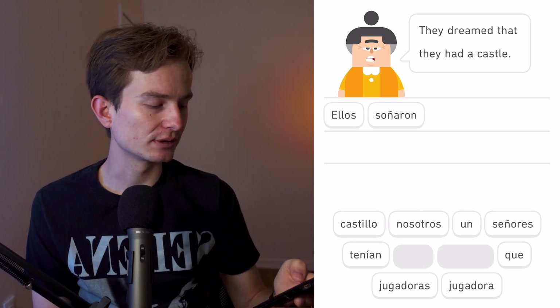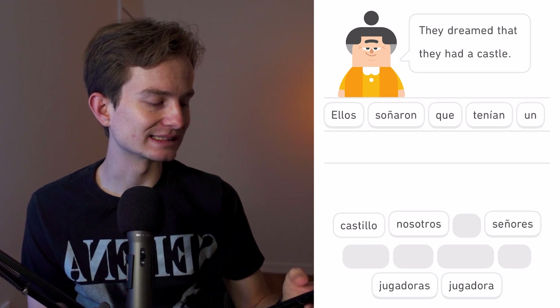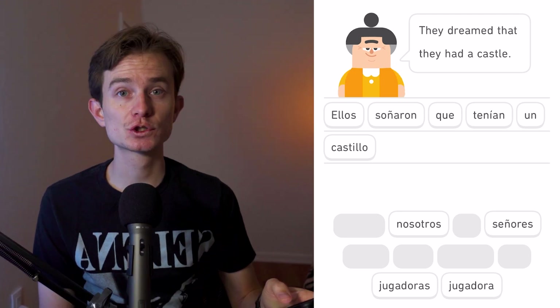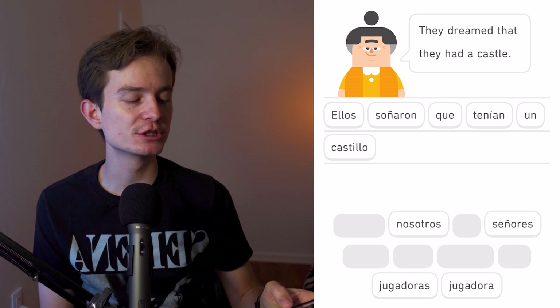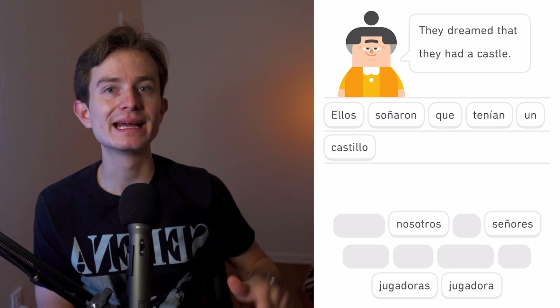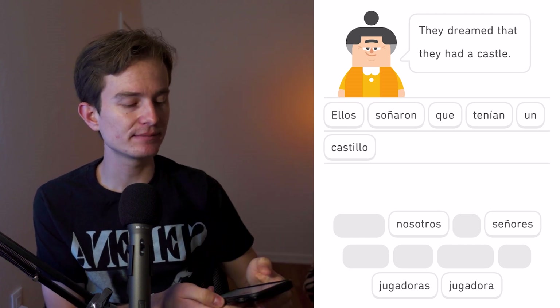They dreamed that they had a castle. 'Soñaron' comes from the -ar verb 'soñar' — to dream. 'Ellos soñaron' is the preterite, meaning it happened once and is over. They dreamed, and it's done.